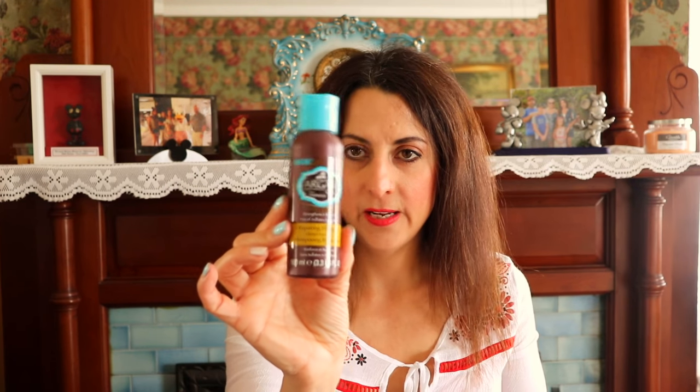I also have the Hask Argan Oil from Morocco Repairing Shampoo, and I have the matching conditioner but there's a tiny bit left in the shower. This was okay — it was one of those shampoos that didn't lather enough for me, so I felt like I had to use a lot. But I did like the smell; it had like an orange, clementine, citrus scent which I really liked. The conditioner worked really well — the shampoo just needed more lather for me.